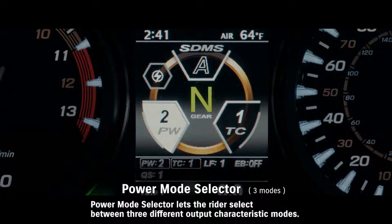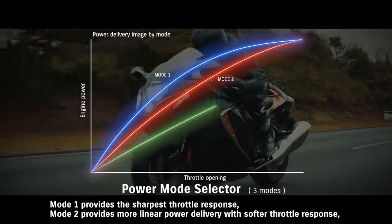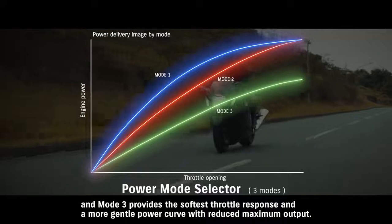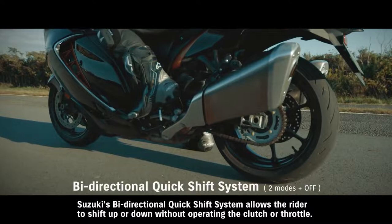Power Mode Selector lets the rider select between 3 different output characteristic modes. Mode 1 provides the sharpest throttle response. Mode 2 provides more linear power delivery with softer throttle response. And Mode 3 provides the softest throttle response and a more gentle power curve with reduced maximum output.